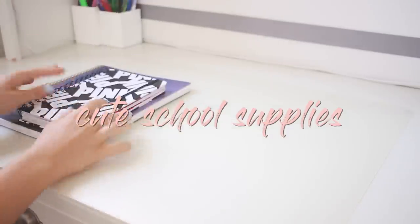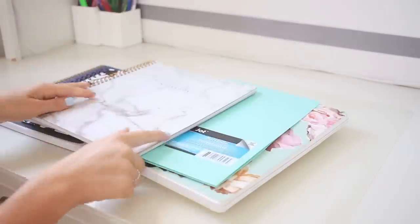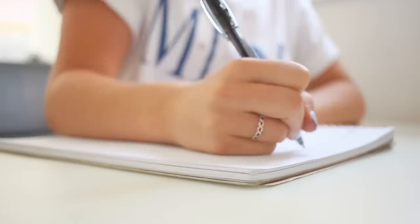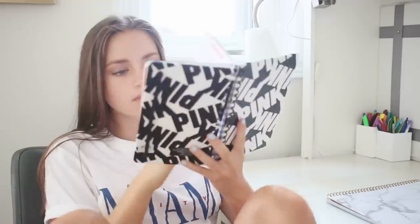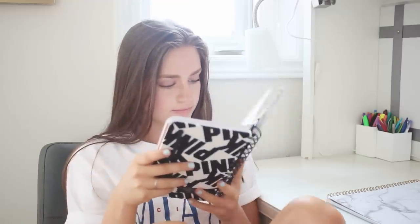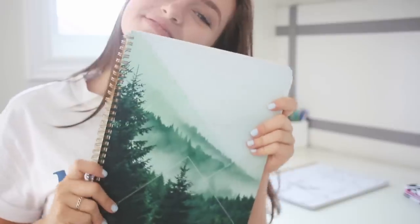The next thing is obviously cute school supplies. Like, what do you expect me to say? I have an addiction. I have a bunch of cute notebooks and cute planners, and just highlighters and pens so I can color-code my notes and plan out my days in really cool colors, so it'll be organized and cute at the same time.